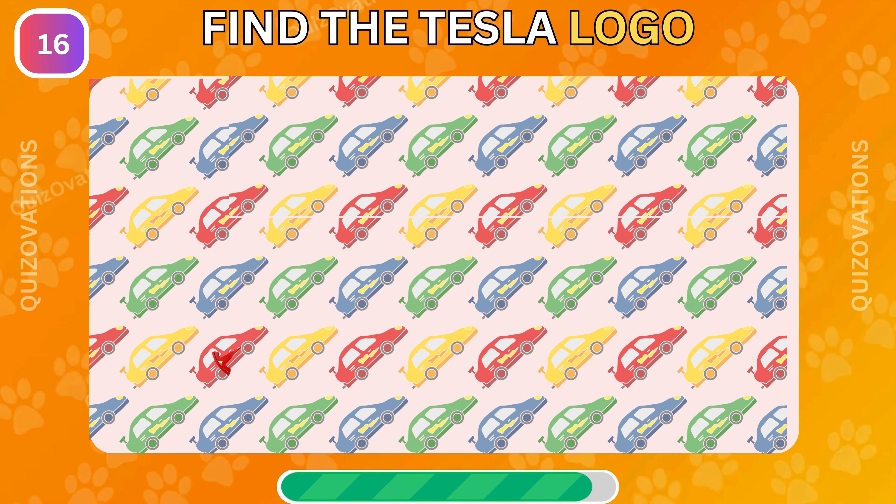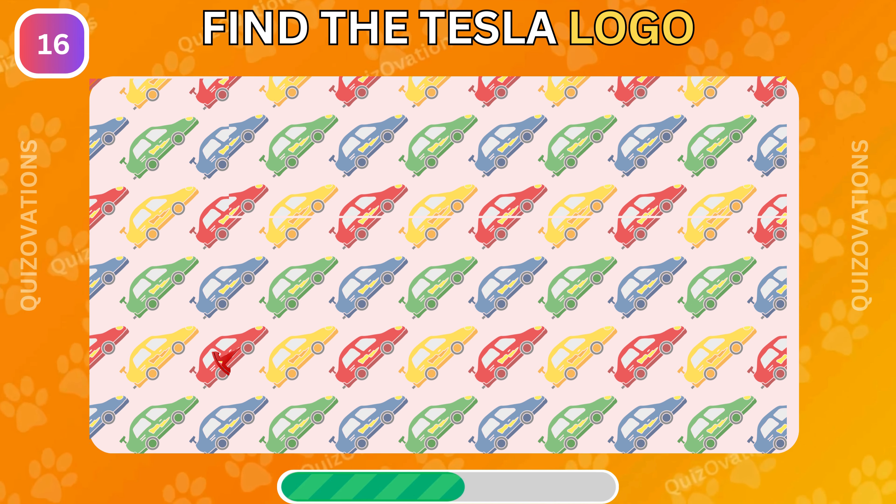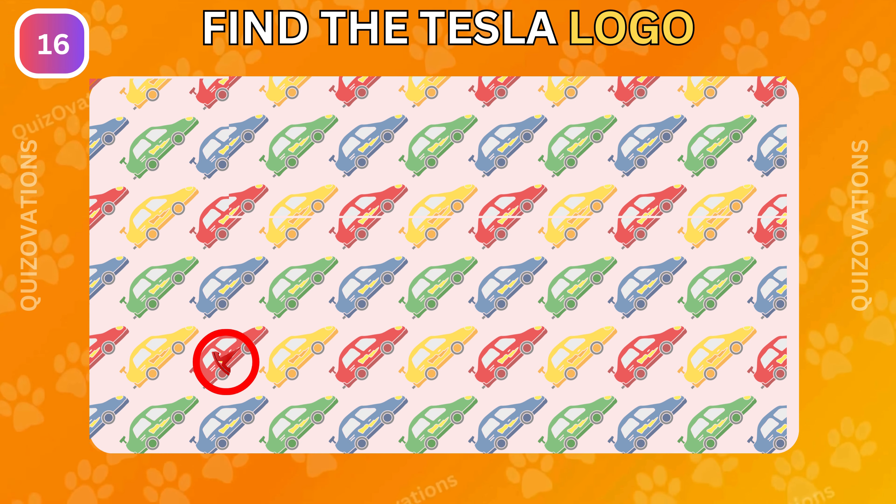Now find the Tesla logo among these cars. It's hiding here.